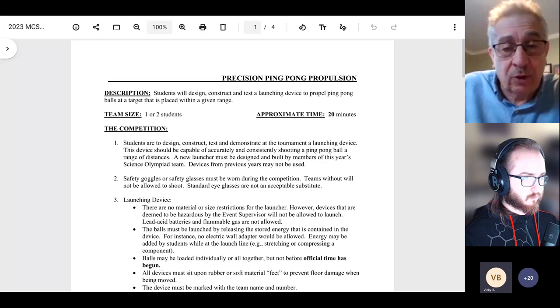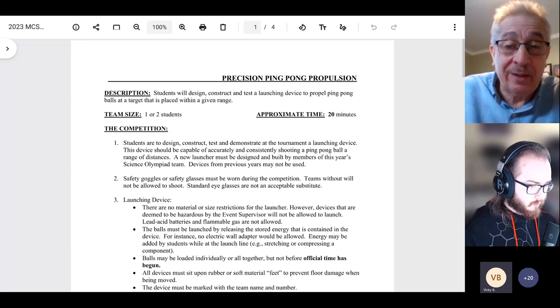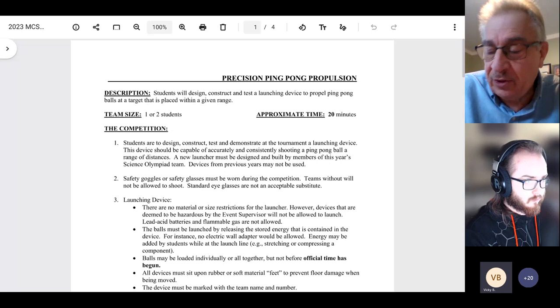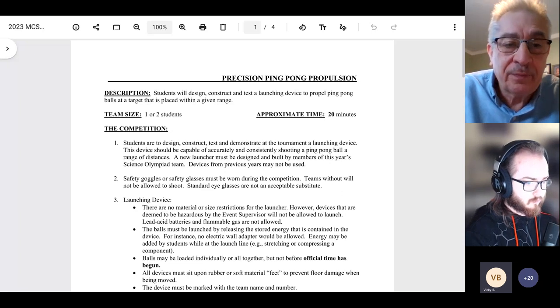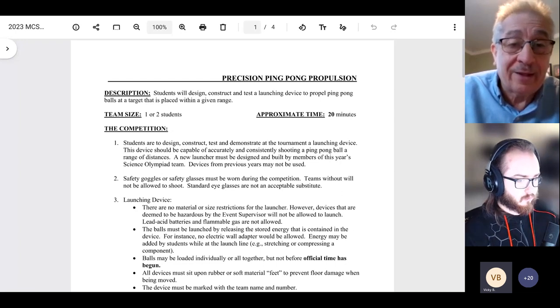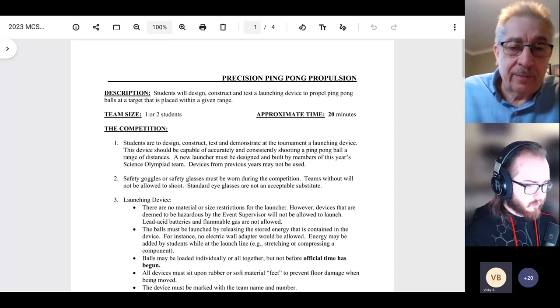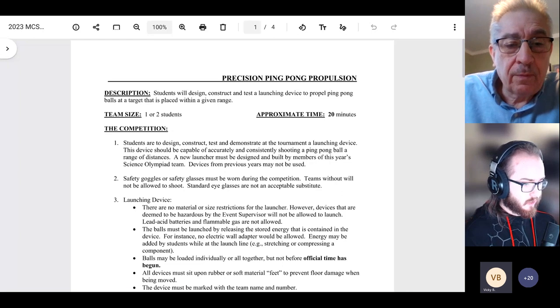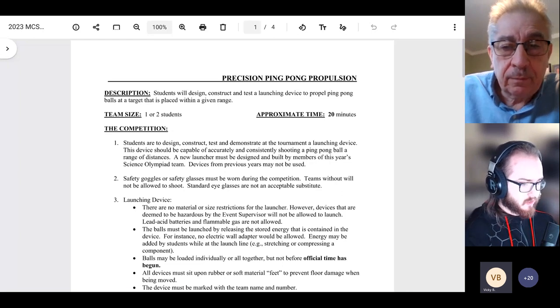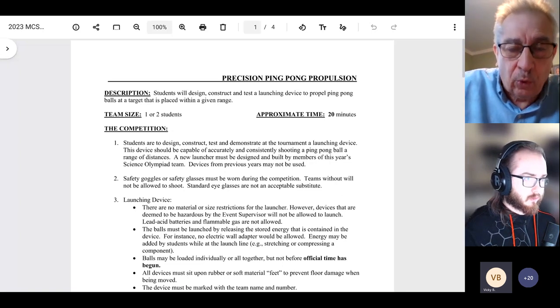Teams need to get a feel for what adjustments they must make to hit those particular distances consistently. If you're hitting between the half-meter increments, ignore that data. The data charts are the team's attempt to quantify the information in a way they can use it while shooting. A question from Christine: 'Does the bucket move?' No — the bucket is stationary in the center of the pool.